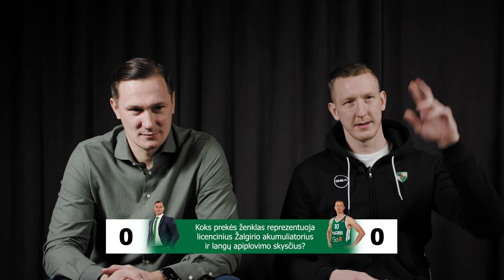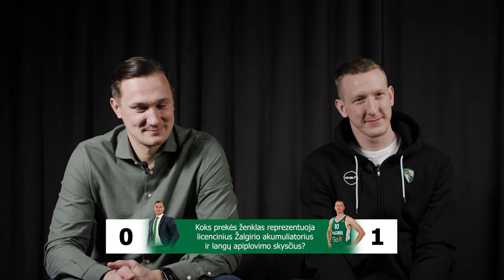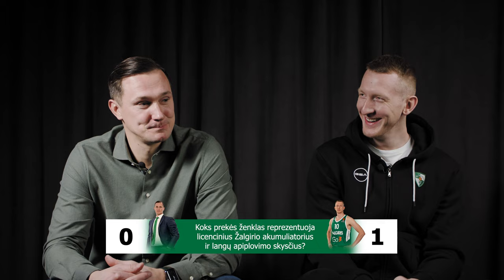The answer to the first question will be the brand name the whole quiz is all about. Do you know which brand together with Žalgiris represents... EGT? Yes, Roland — this is the first correct answer. Of course I should know. Paulius, are you surprised? It looks like you told him the questions before, or he did his homework.